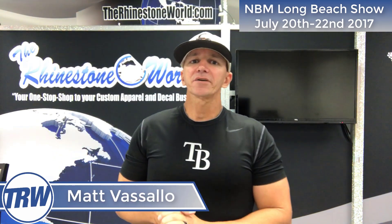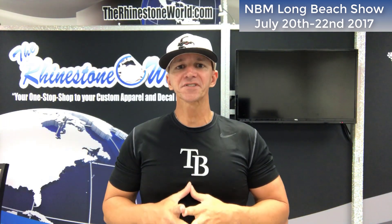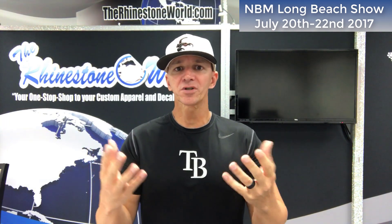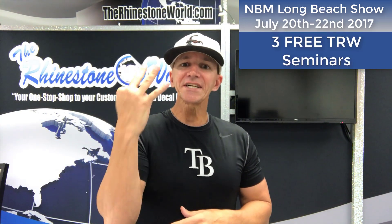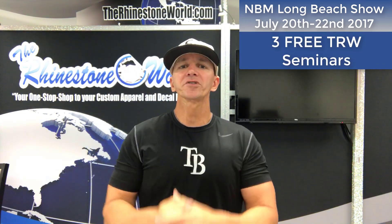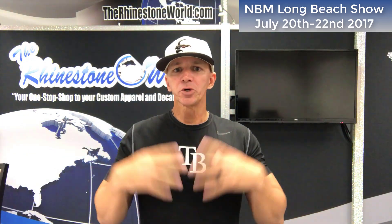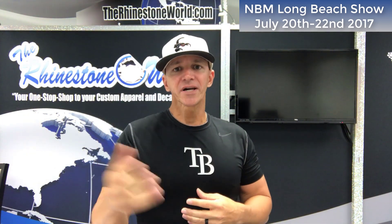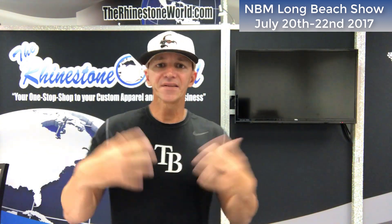Hey, what's up there guys? Matt Vassallo here with TheRhinestoneWorld.com and I'd like to personally thank you for signing up for my seminars at the upcoming NBM Long Beach show. We're going to have three amazing seminars for you — they are all completely free, and in this video I want to show you a couple things that I'm going to teach you and share with you to hopefully better your business.